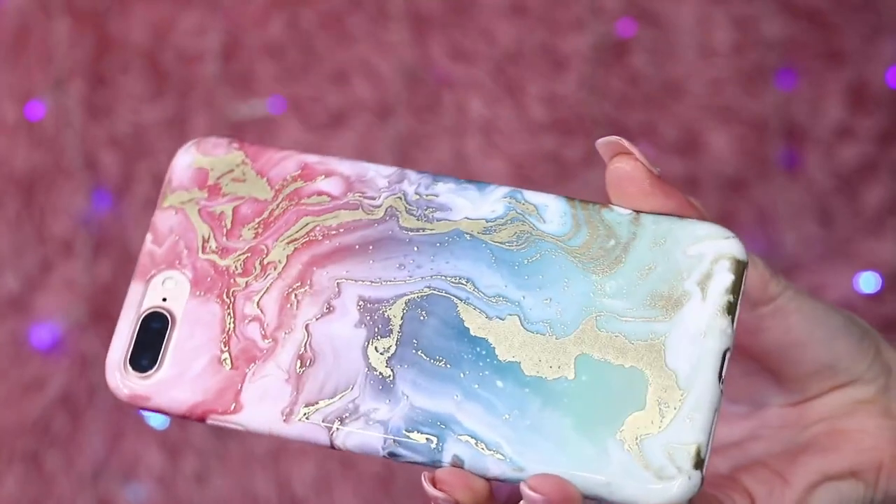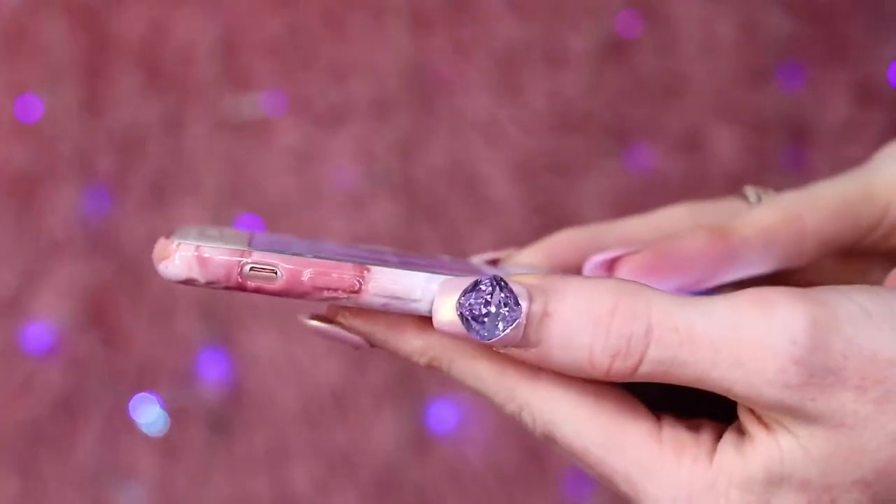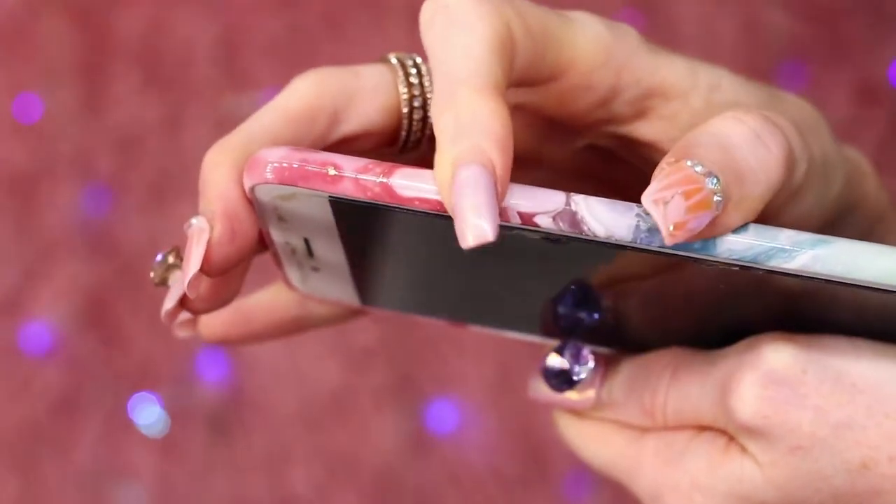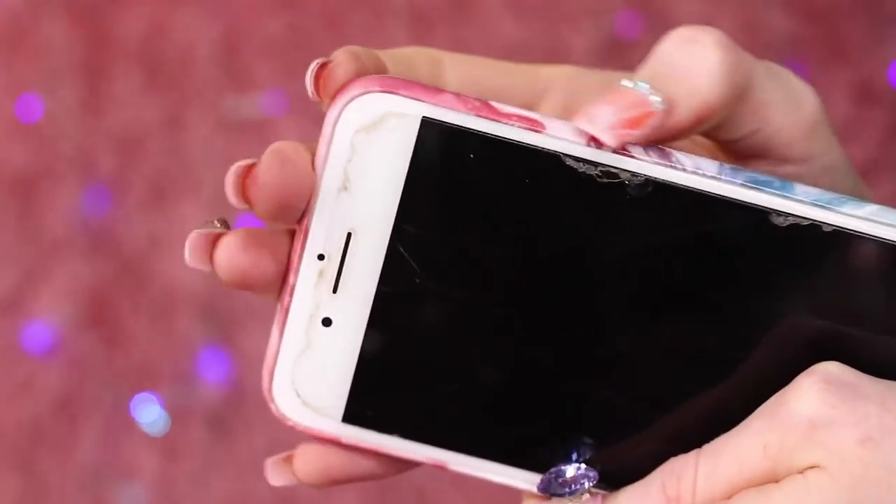This next one I bought ages ago. It's a two-tone case that shifts from green to pink, with little gold flecks running through it. It covers the buttons but doesn't have the separate button function — it just completely covers the lock button, which can get really inconvenient. If you're not looking at your phone you're hunting around trying to find the button, and sometimes pressing it doesn't always work. It also doesn't fit snugly around the silent button. So this one is okay, but it does annoy me a little bit. I paid $6 for it.